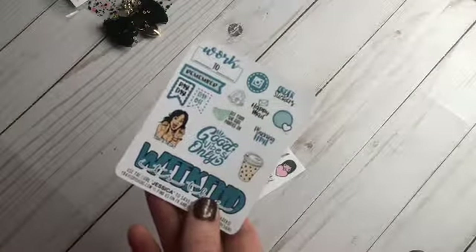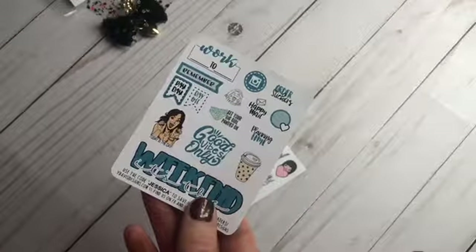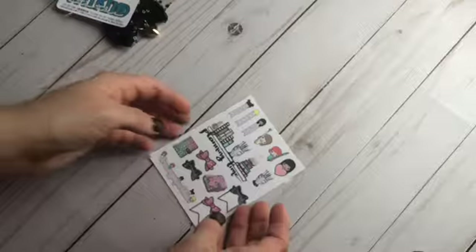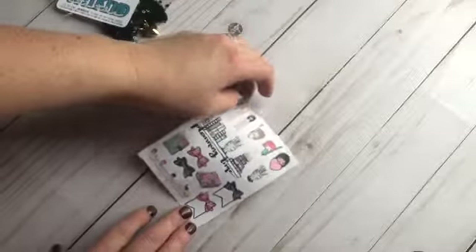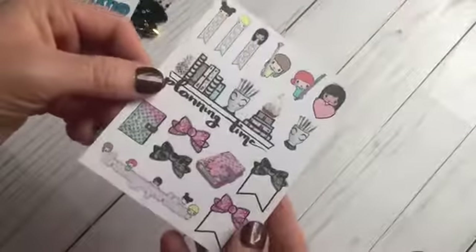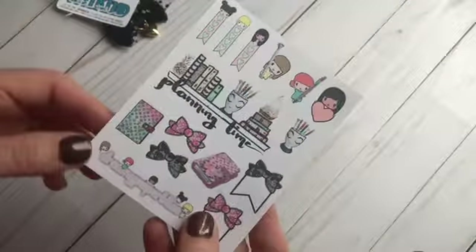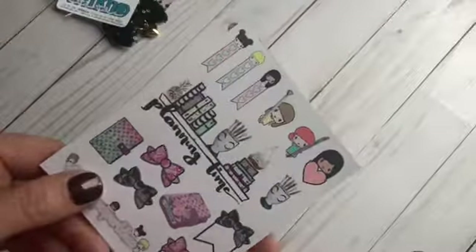This is a sampler from Y Davis Designs — if you use code Jessica you save 10% off. This one is from Dreamy Paper Bliss. She has a new kit out with lace, it's really pretty, and if you use code darling15 you get 15% off your order.